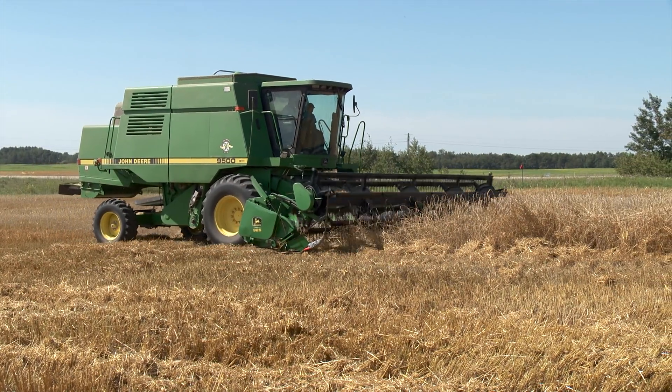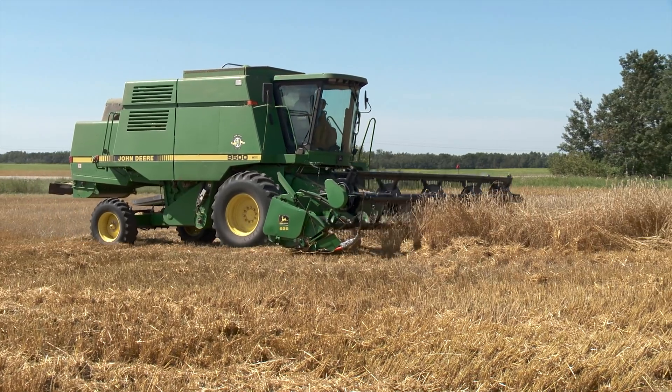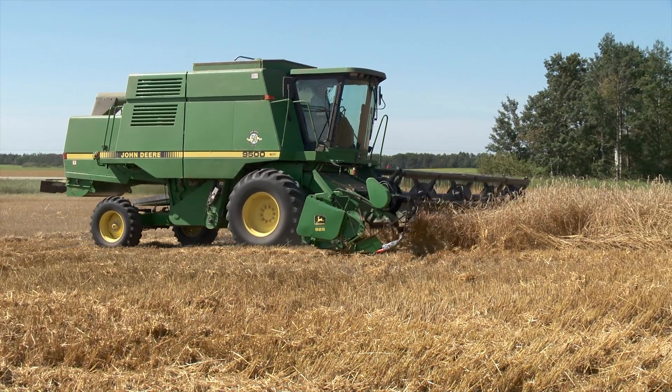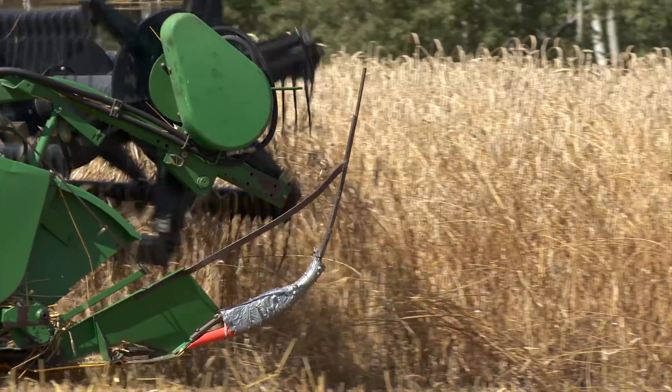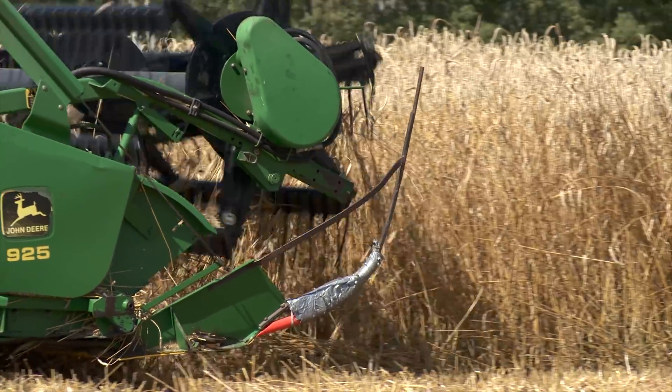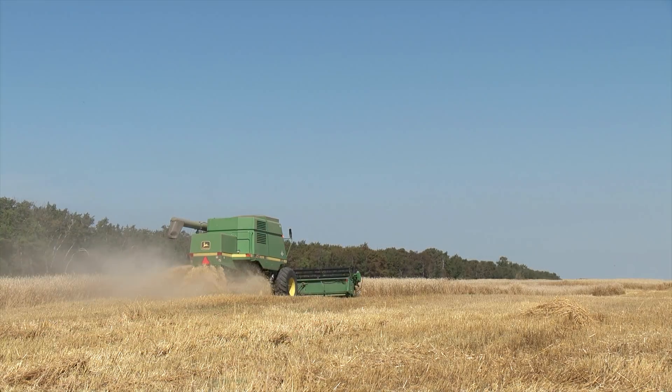Here they are combining winter triticale, one of the several crops Elmy expects to benefit from following the tillage radish in rotation. At the same time, this cover crop should reduce the cost per acre for just about all of the crops they grow.